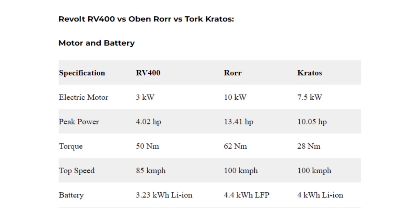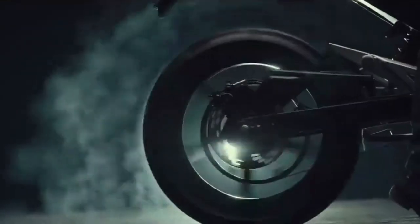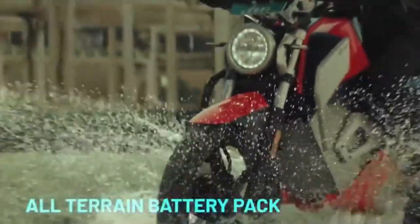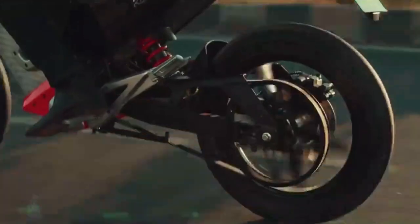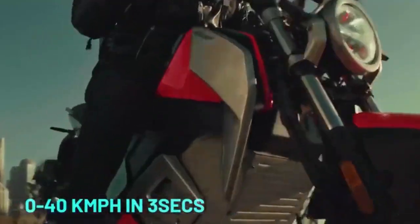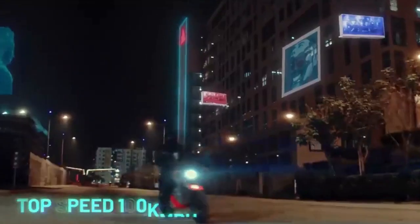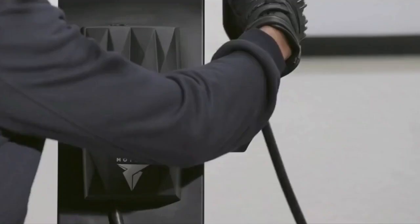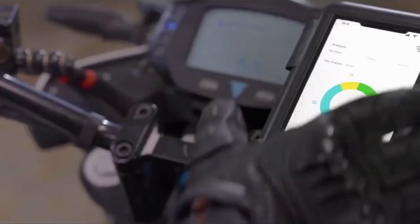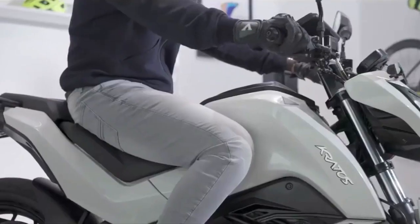Revolt RV 400 gets a 3kW electric motor that develops 4.02 horsepower of peak power and 50 Nm of torque. It has a top speed of 85 kmph. The new Obin Roar as well as the Torque Krata's are much more powerful on paper. Obin Roar features a 10kW electric motor with 13.42 horsepower and 62 Nm, while the Torque Krata's gets a 7.5kW motor with 10.05 horsepower and 28 Nm of torque. Both these electric motorcycles have a top speed of 100 kmph.